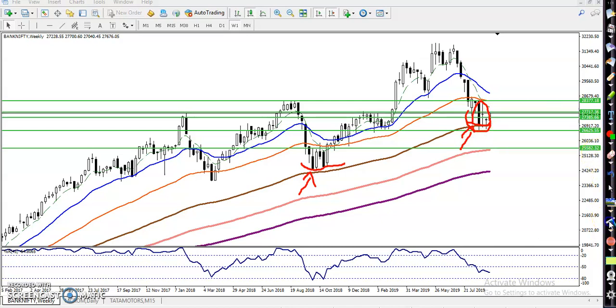We have seen a doji pattern forming here. The question is: can we go for buy right now? According to the weekly chart we have seen a resistance line at the level of 27717. There is some support here, and again a resistance with three touches in that area which is trying to break this level. So now it is forming a resistance, that is why I drew a horizontal line as a resistance.